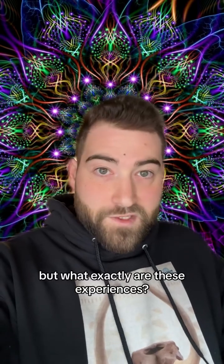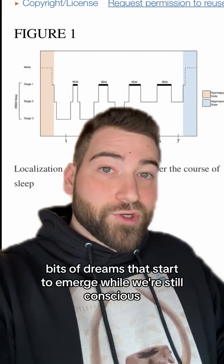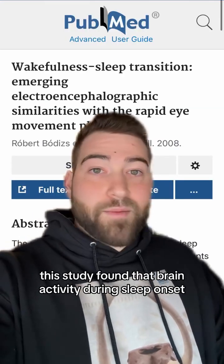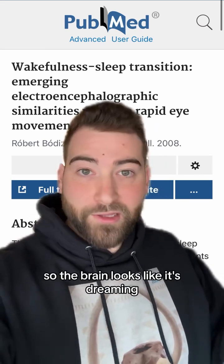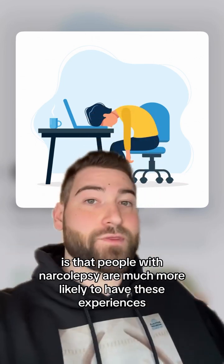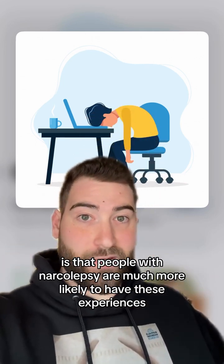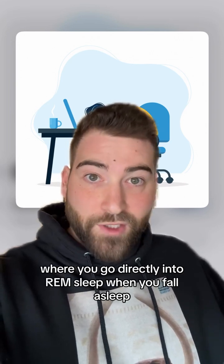But what exactly are these experiences? One theory says that they're bits of dreams that start to emerge while we're still conscious. This study found that brain activity during sleep onset actually looks more like REM sleep than non-REM sleep, so the brain looks like it's dreaming. People with narcolepsy are much more likely to have these experiences.